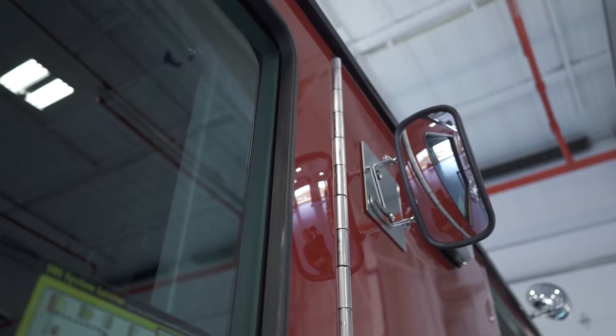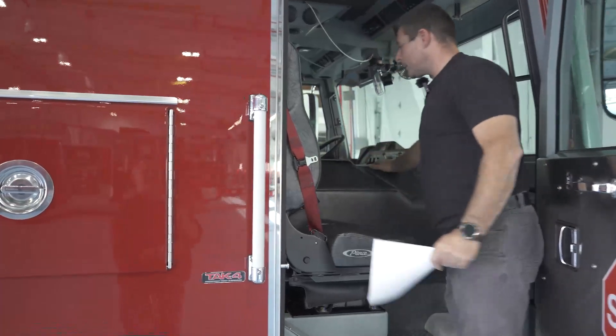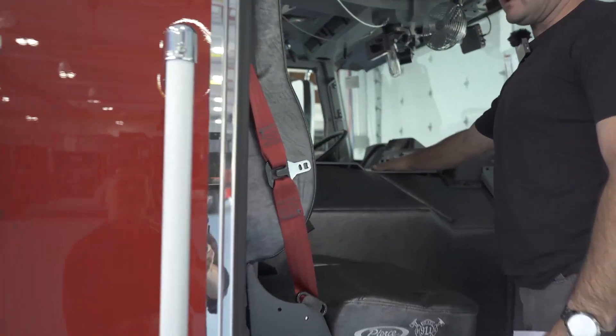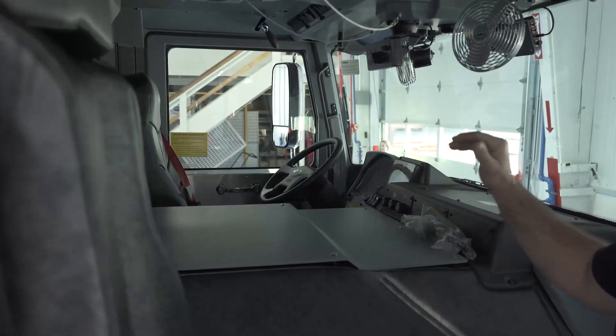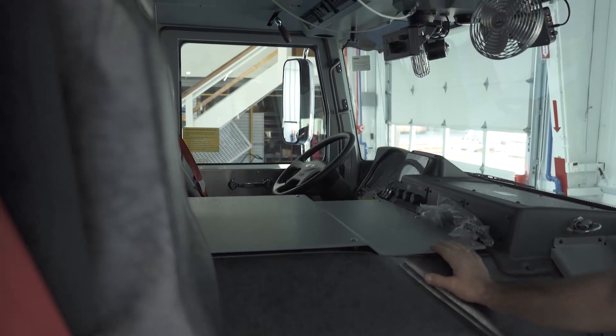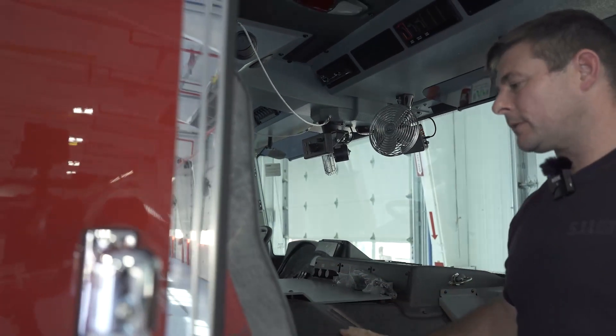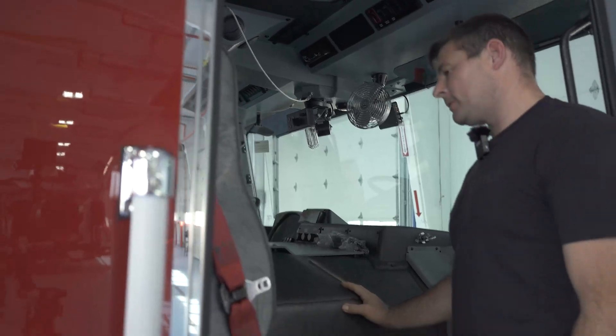Again with the mirror here on the officer's side. One of the nice things we do on our apparatus is put a plate on top here for mounting various items — TIC camera, flashlights, maybe a computer, glove boxes, anything you might need up here. It makes for a great mounting surface without having to drill into the insulating padding that's on the engine tunnel.